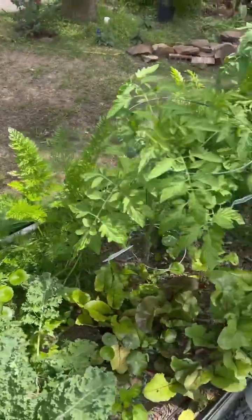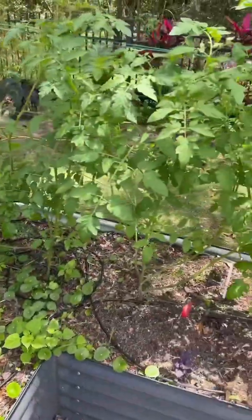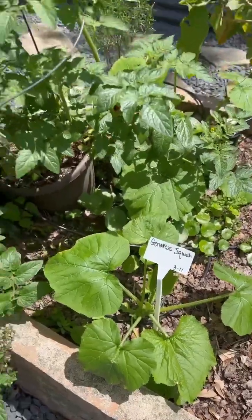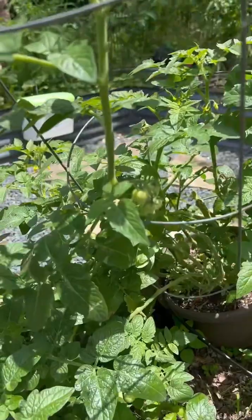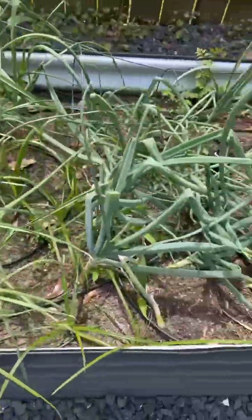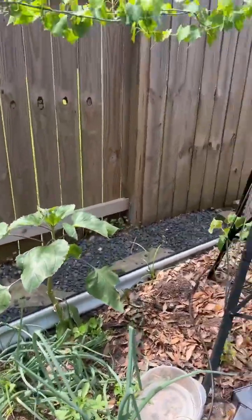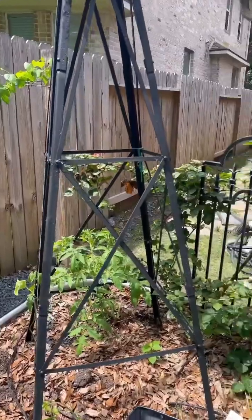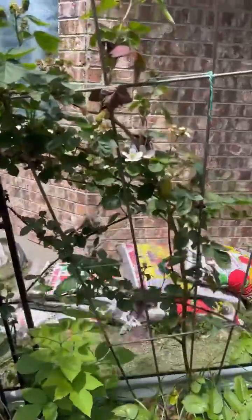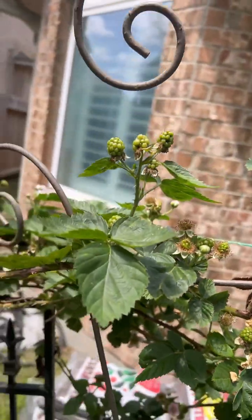Lots of carrots still left from the winter, beets, some Cherokee purple tomatoes, and these are all cherry tomatoes. Some squash, husky cherry tomatoes, California garlic, yellow onions, and some Thai basil that reseeded from last year, and sunflowers.